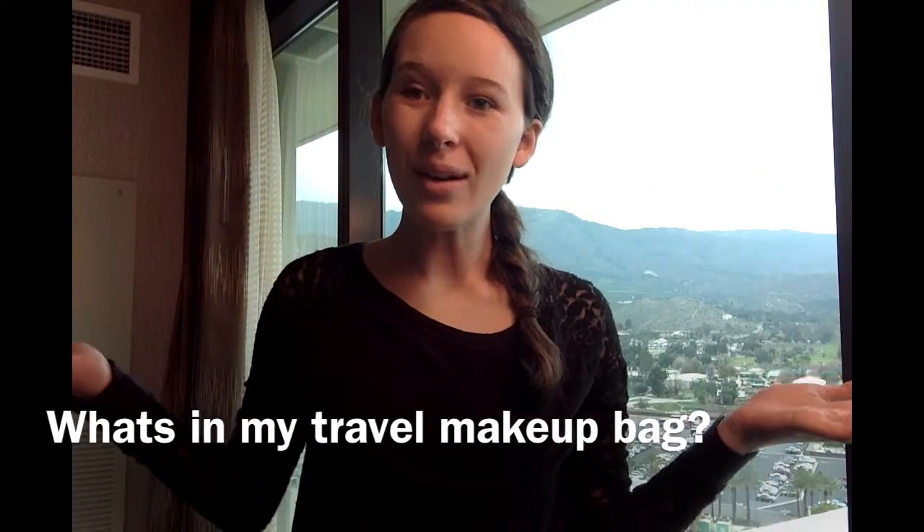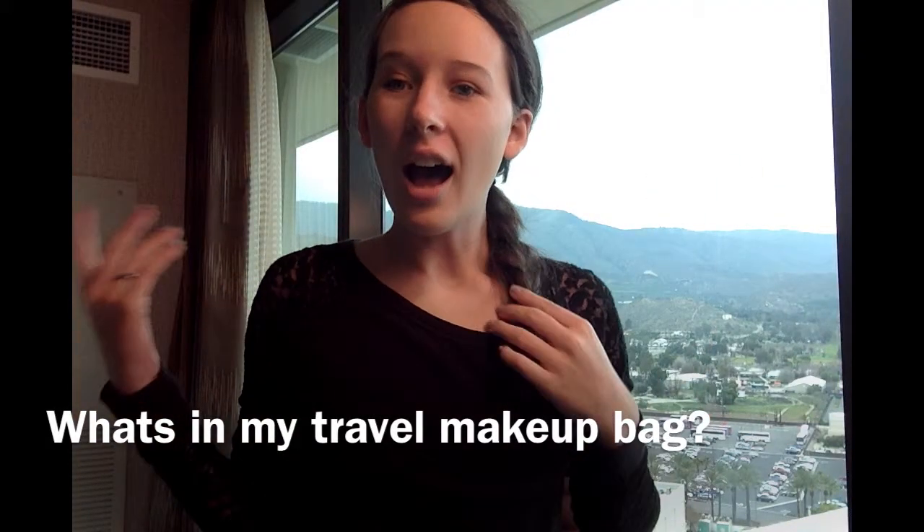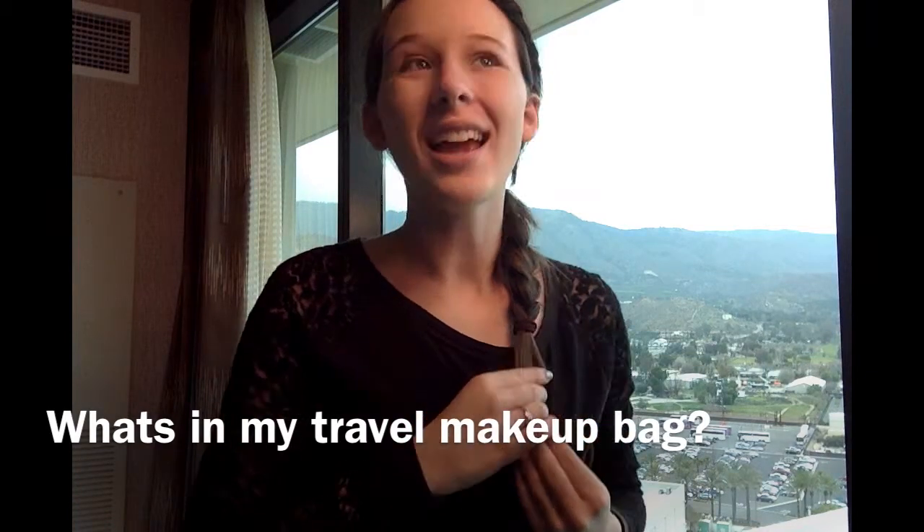Hey guys, it's Shelby. Welcome back to my channel. So obviously today I am not in my normal setting.